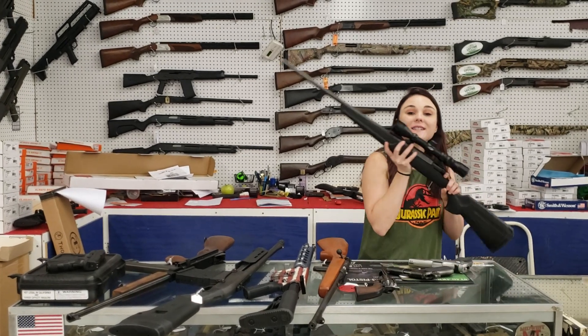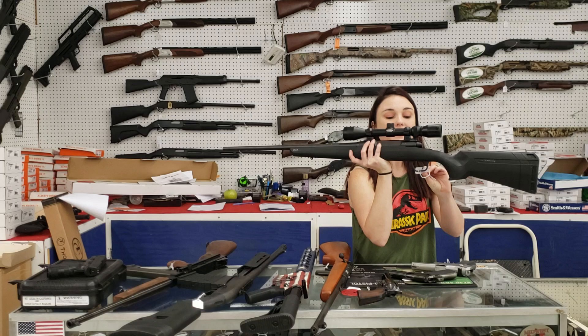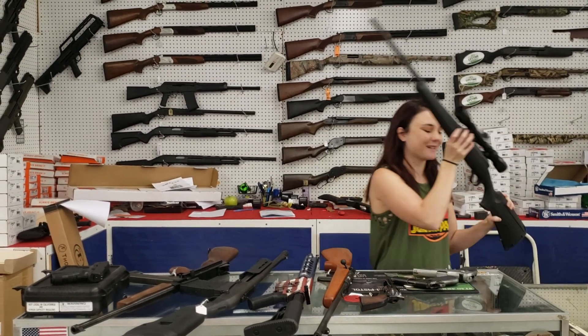I'm going to start today with my used stuff. I've got a Savage Axis with her box, y'all, in 270 — 225 plus tax.